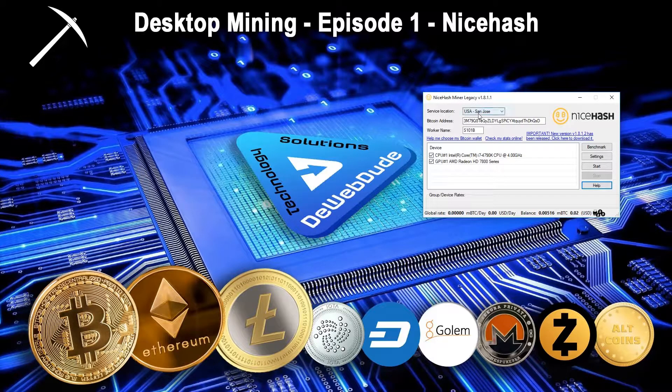You can see we picked the service location in the United States, and we've got a Bitcoin address — this is actually a Bitcoin address that NiceHash created for us. Then there's a worker name, so you can differentiate one computer from another if you're mining on multiple computers and want to keep track. Once you get the application, you run the benchmark tool and it figures out what you have on your computer — processor, specifications, performance capabilities — and determines which algorithm it can mine with your hardware.